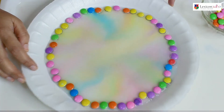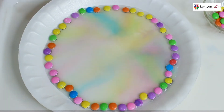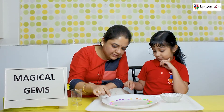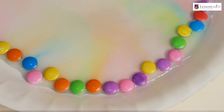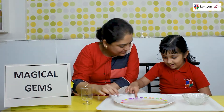Let's wet these gems also. Yes. Now let's wait and see what happens to it. See? The colors are coming on slowly slowly. You see the purple color. Yes. You see all the colors that are coming out Amaira? Yes.